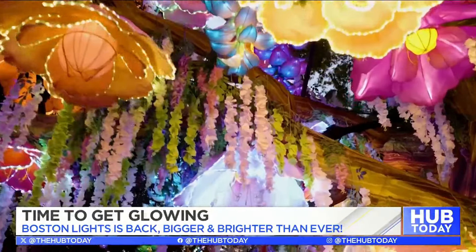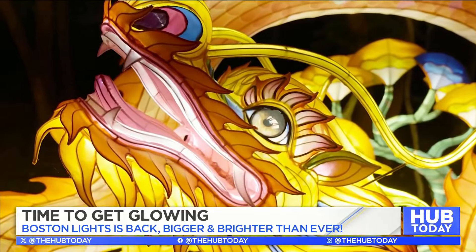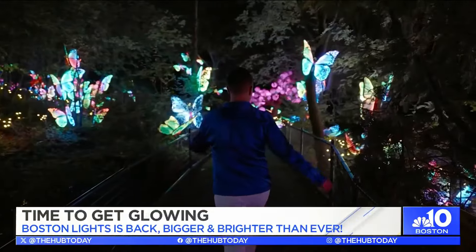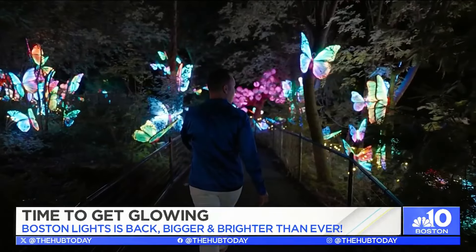As you travel along the pathway, you'll discover incredible lanterns — traditional Chinese lanterns. We have this amazing 72-foot-long butterfly, and you walk through this almost enchanted forest where you're surrounded by colorful butterflies. It really is very magical.